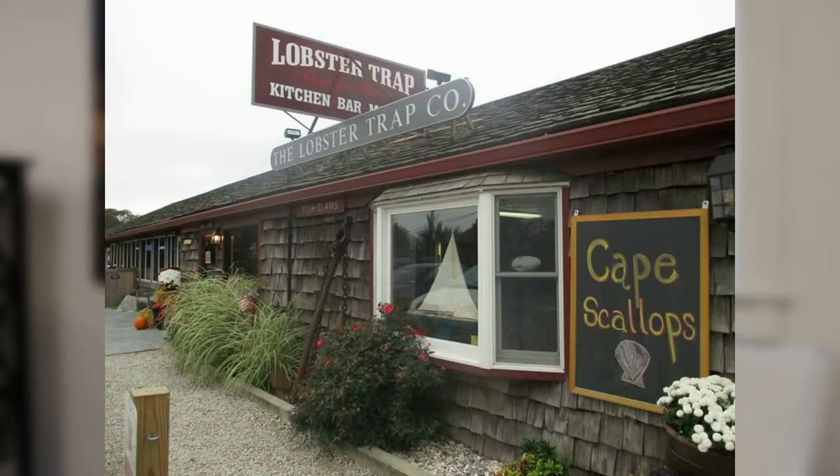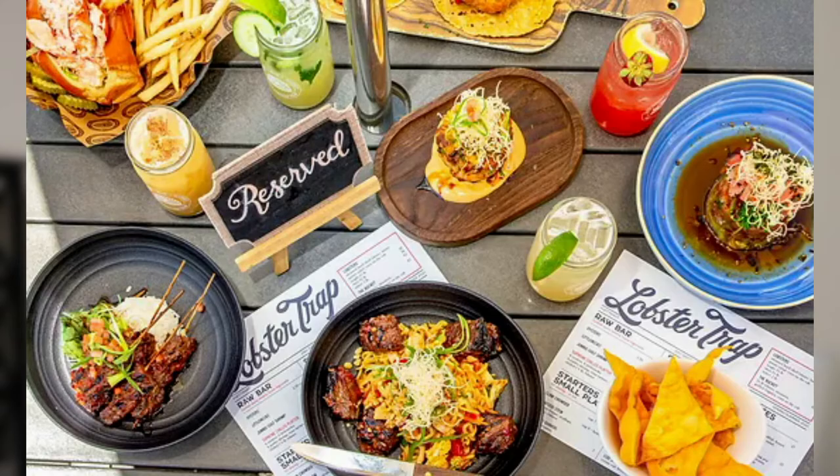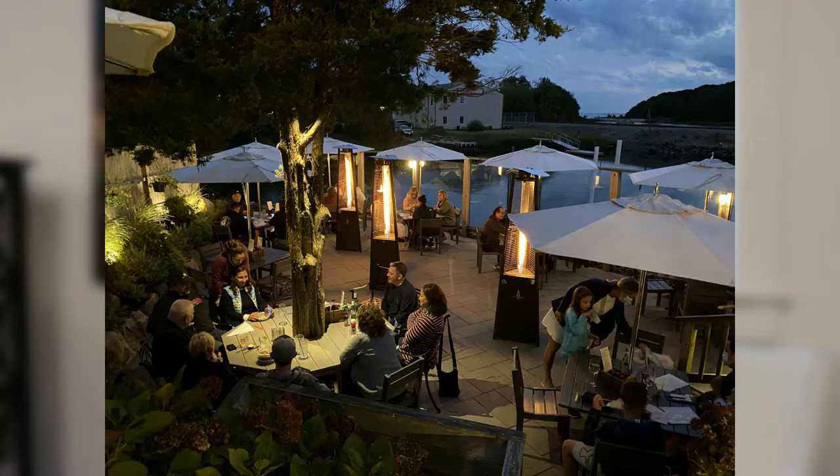The Lobster Trap in Monument Beach offers an array of beautiful fresh seafood. You can have outdoor dining with the torches in the evening. It's just a beautiful setting and always a happy place to be.